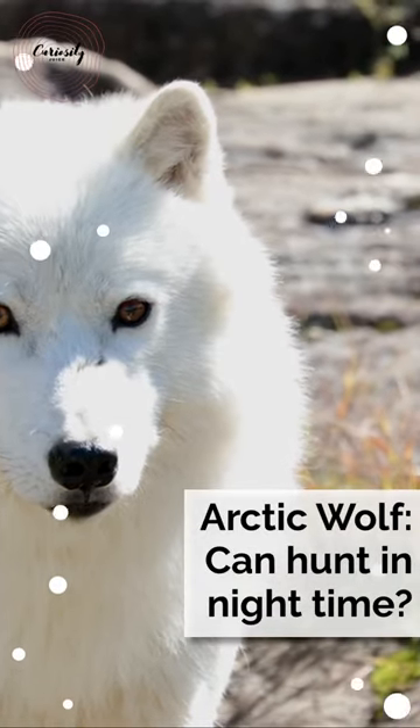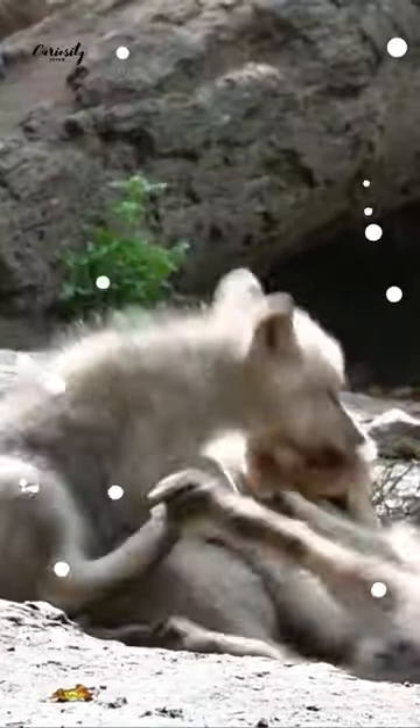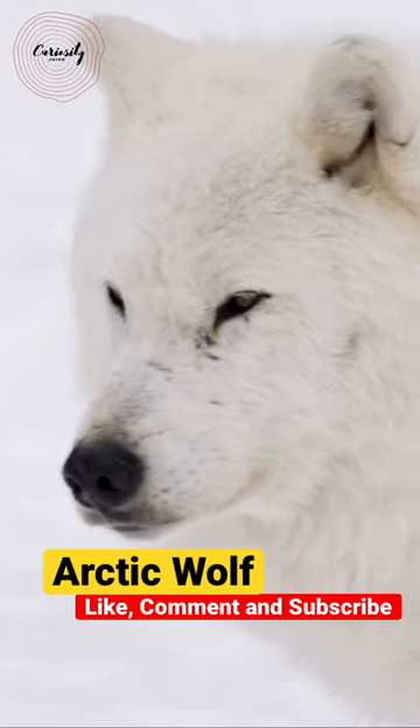Arctic wolves are found in Greenland, Canada, Alaska, and Iceland. However, unlike other species of wolf, these wolves reside in caves. On the tundra, their small ears and short nostrils help them preserve body heat.